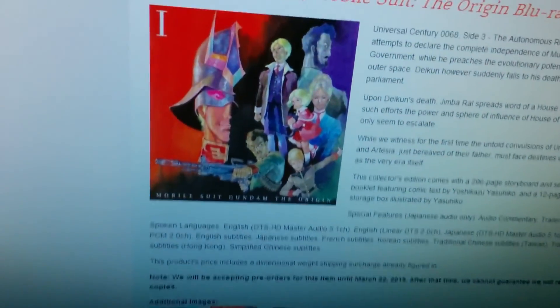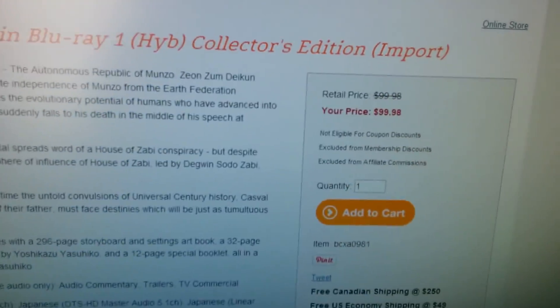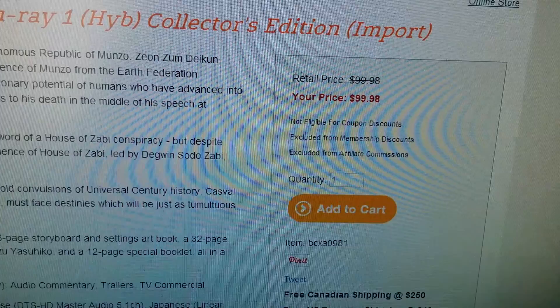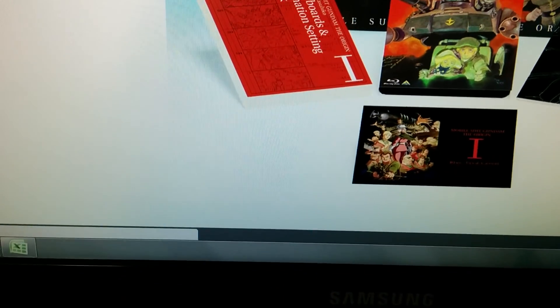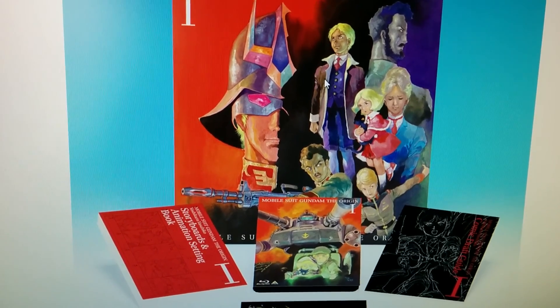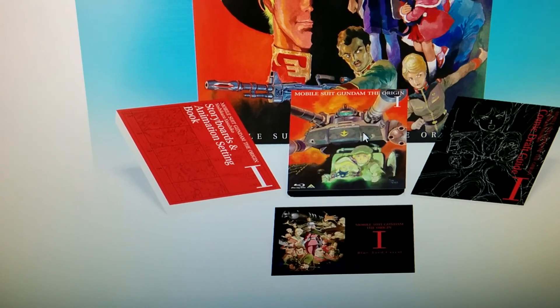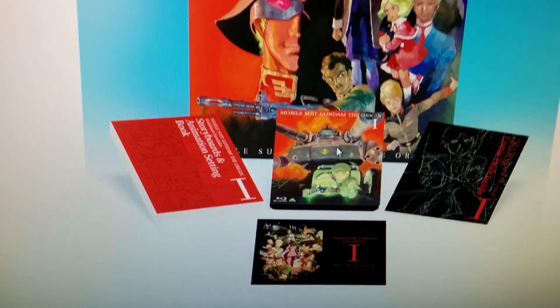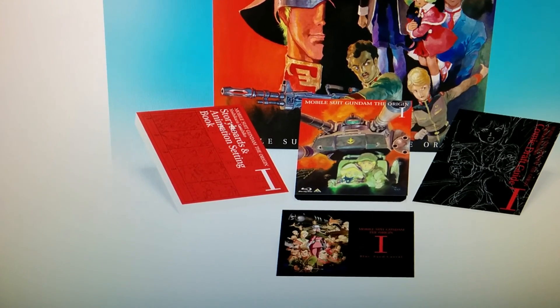Now onwards to Gundam The Origin. This is the Right Stuff page. As you can see, it's a pretty hefty price — $99.98. This is pretty much the packaging: the art box that it comes in, which I think someone described as a laser disc size, and this is the actual OVA with the slipcover. What you get in this special collector's edition is this booklet here — the storyboard and animations booklet.